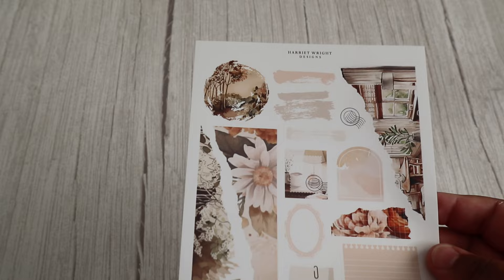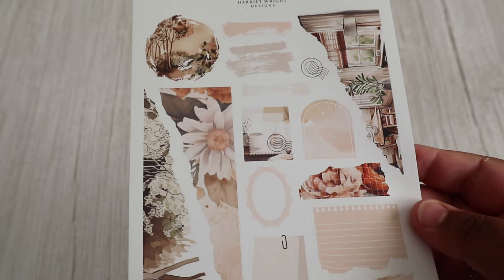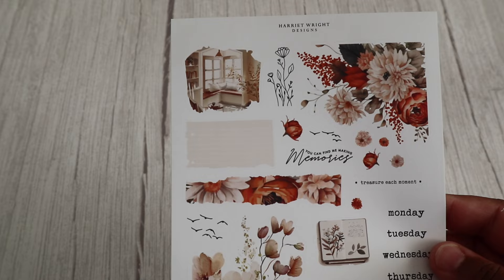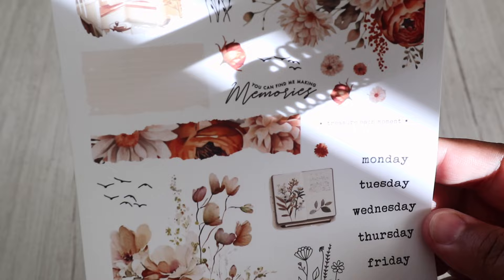Then we have the matching journal kit. This has to be one of my favourites as well. I love that you can see some of the scenes through the corner of the pages — I just think it's so pretty. And we have this second journal sheet and I love this quote: it says 'You can find me making memories.' I think this will just be perfect to use at the end of summer and the beginning of autumn.